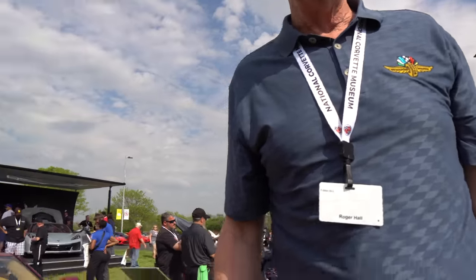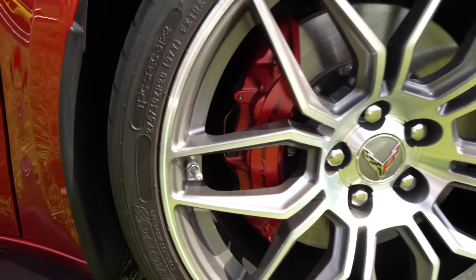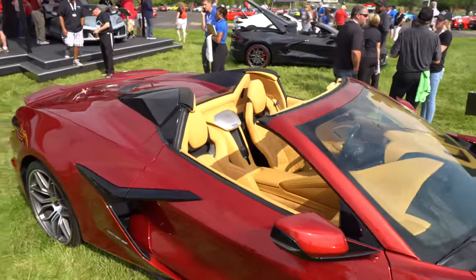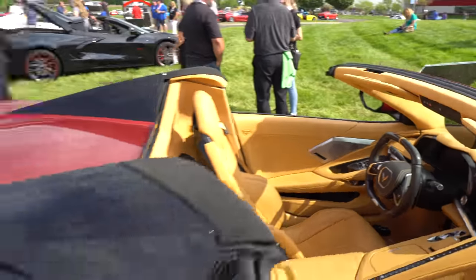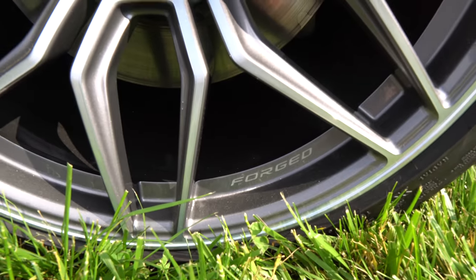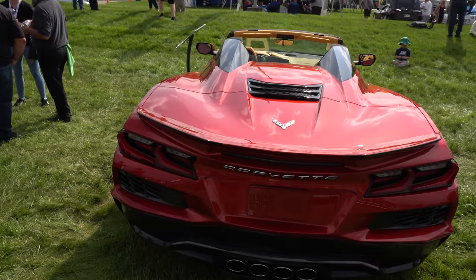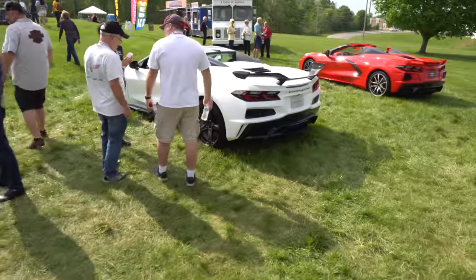What are your thoughts on the Z06, sir? I can't wait to get mine. That is one fine automobile. I can't wait to drive that flat plane crank motor down the racetrack. Me too. Take a look at this — there's a different color caliper. The wheels are forged — they've got that indication there. Let's take a look at the rear. I love how they do the plates in the body color paint. Let's go take a look at the white one with the Z07 package, and then we'll go take a look at the cutaway to finish out.